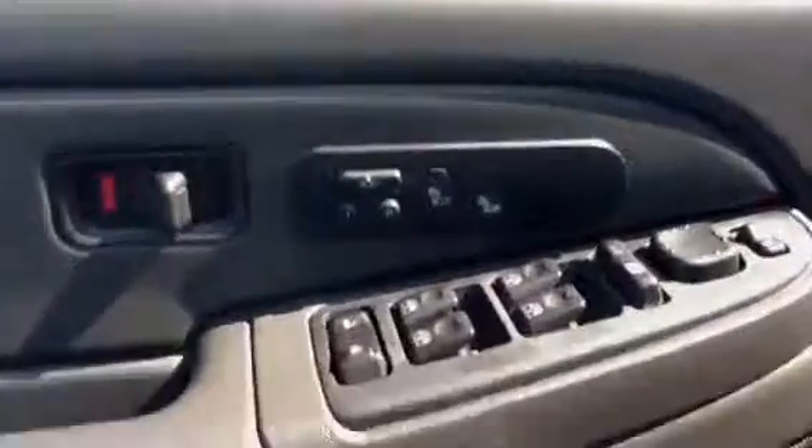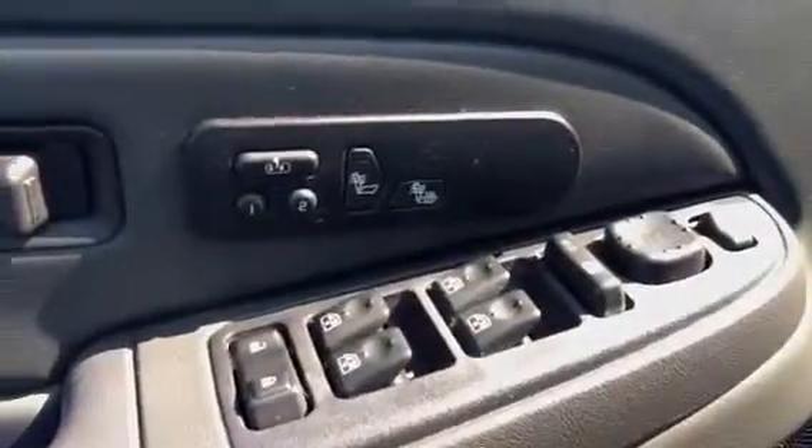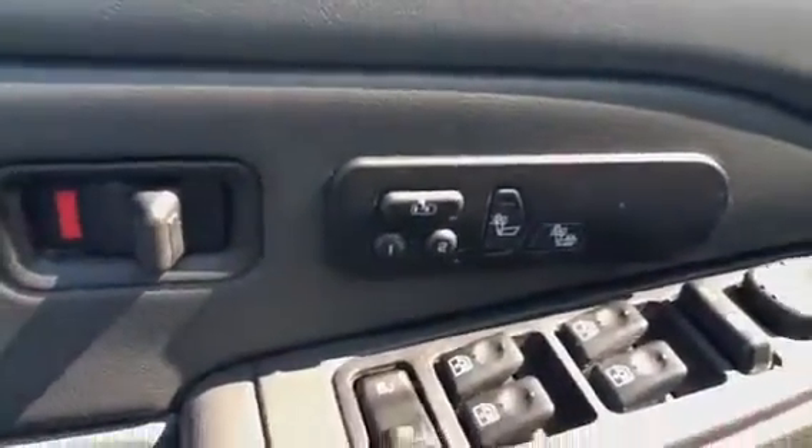Bose sound system, pretty nice. Heated seats, although it probably doesn't get too hot or cold in Texas. Heated seats, lumbar support, automatic seat, CD changer. You can see that the back seats are in good condition as well. No crazy big stains on the carpet.